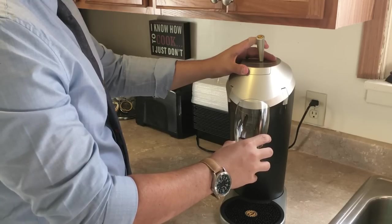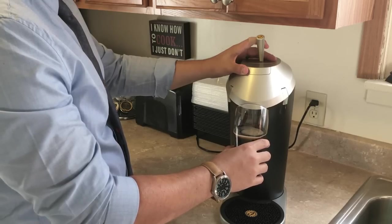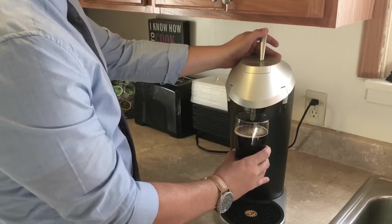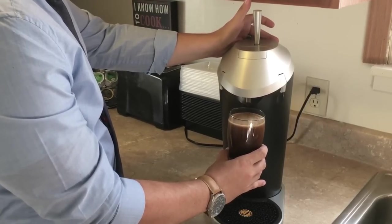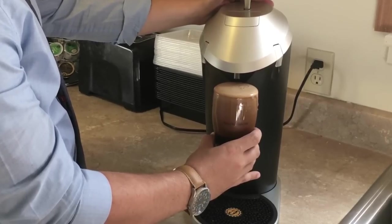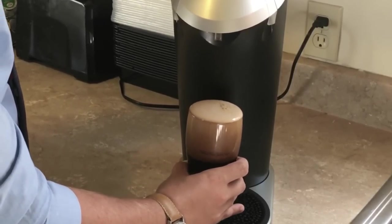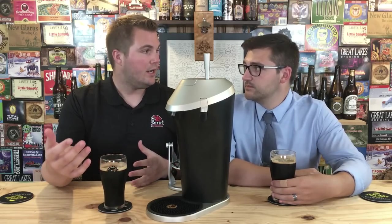To get that perfect head, they actually use sound waves — they figured out the perfect bubble size they wanted, which is insane. You pull back on the lever and it creates this rich, creamy, almost nitro-like head on your beer. If you watch the pour shots you'll see the really intense head on these things. We poured Founder's Breakfast Stout from the cellar — a couple glasses through the Physics and a couple poured normal style — and we're going to talk about the differences.